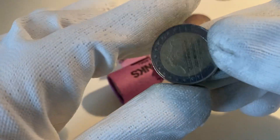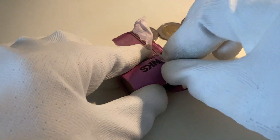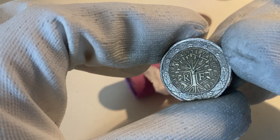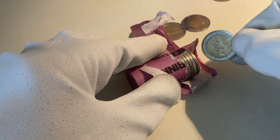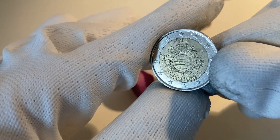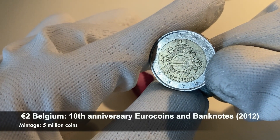The next one is a coin from the Netherlands from the year 2001. Here we have a coin from France, also from the year 2001. And the next one is a commemorative coin — this is a commemorative coin from the 10th anniversary of the euro coins and banknotes.